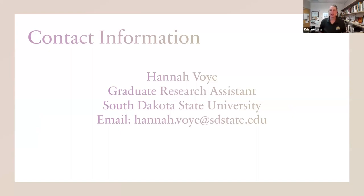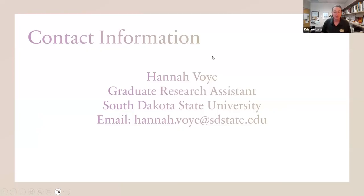Thank you so much, Hannah. If people have questions for Hannah, please feel free to drop those in the Q&A and I'll be sharing those with her to respond. I also want to let everyone know about a great opportunity — save the date for our specialty crop field day in Brookings, South Dakota, to hear more from our graduate students and see these projects in person. That will be on Tuesday, September 12th in the late afternoon and early evening.